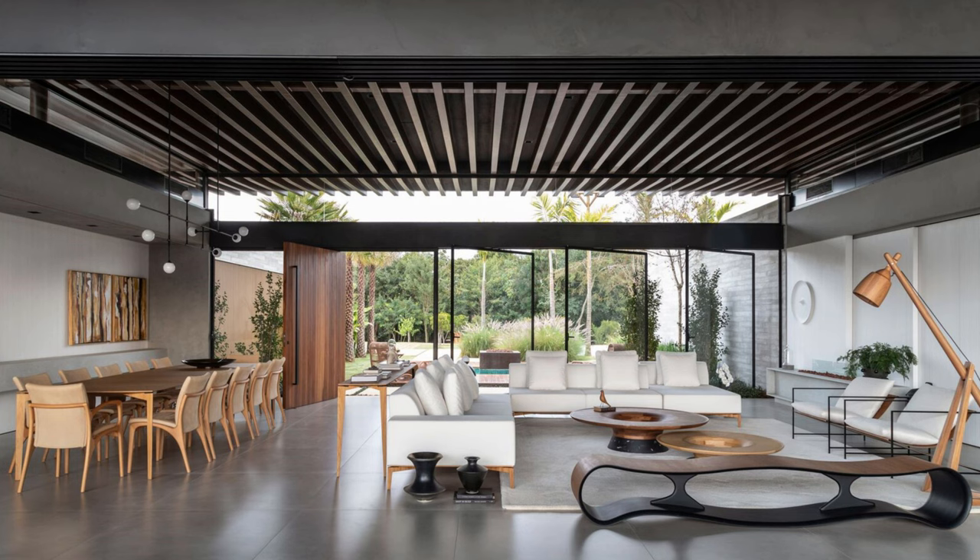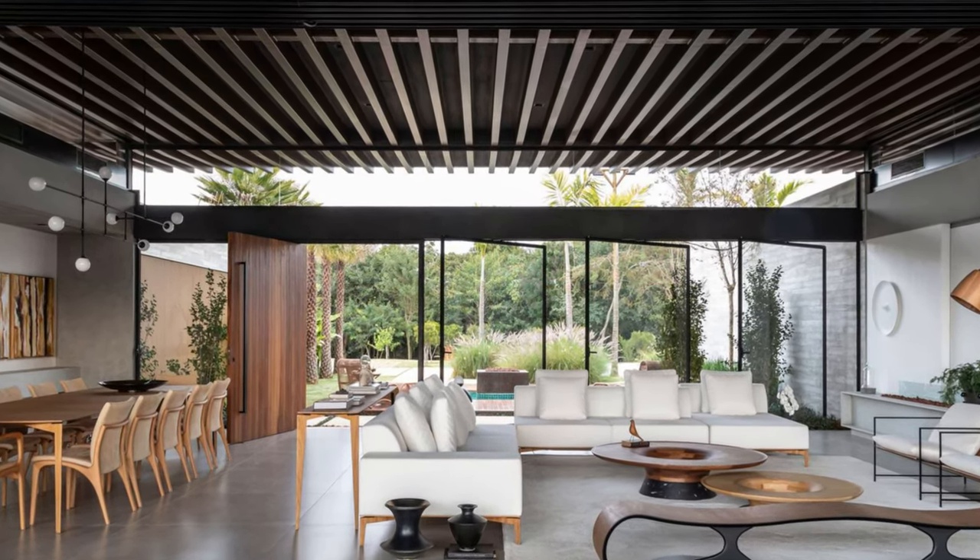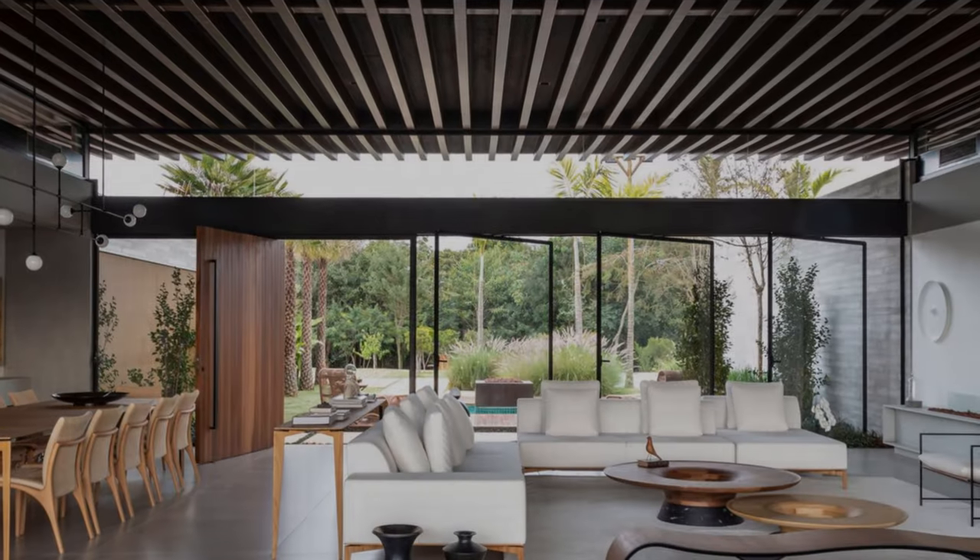The gourmet space, pool, and living rooms face the most privileged view of the surroundings, oriented to the front of the site and the amazing views that compose the vast scenery of the landscape.